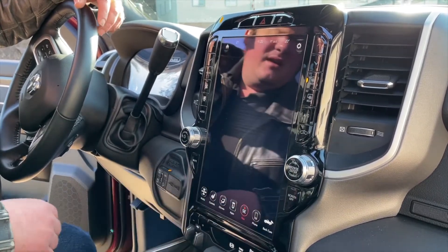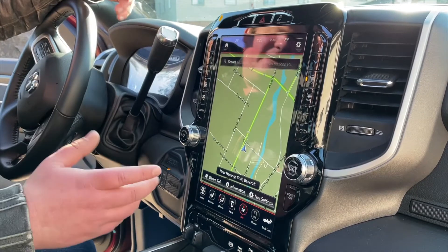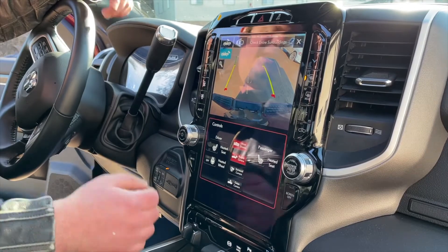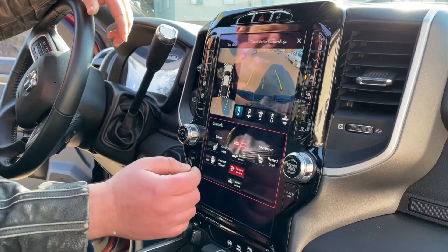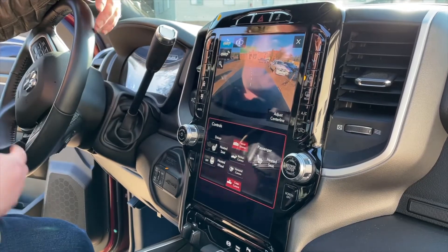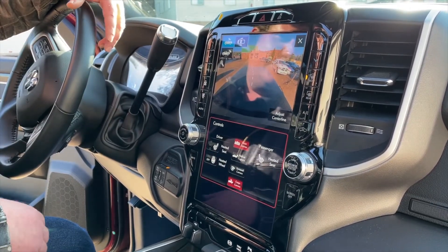We have a beautiful big-screen navigation display. We have our cameras — the backup camera, the surround view camera, and the cargo camera that looks directly into the bed. Right now there's a tunnel cover that this truck comes with, so you can't see inside the bed.